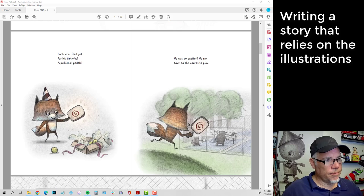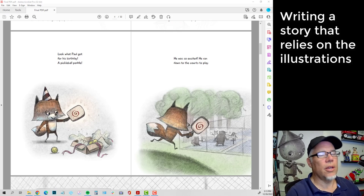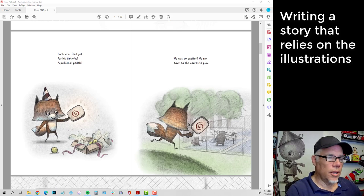Page four says, 'Look what Paul got for his birthday — a pickleball paddle.' I could have described the paddle, or said it was his 10th or 12th birthday, or put other kids in the background — at a birthday party, usually there's other kids, cake, all sorts of things. That's not what's important. I want to reduce this down to the essence of the story. The party's not important. The only thing that's important is that Paul has got this new paddle — this is a new thing in his life. It was really important for the story that he wasn't already a pickleball player. This is his first paddle and he's excited, and that's all there is to it.